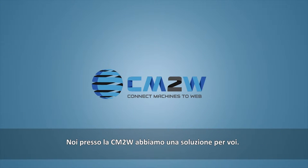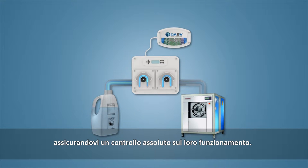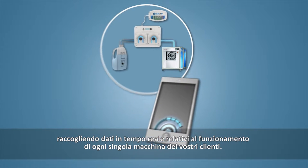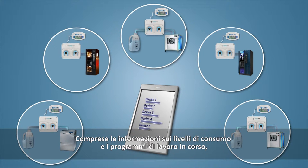We at CM2W have a solution for you. Our smart dosing controllers connect to your existing dosing devices, giving you absolute control over their operation. With it, you will be able to configure each device remotely with your smartphone, and collect real-time data on each of the client's machines,